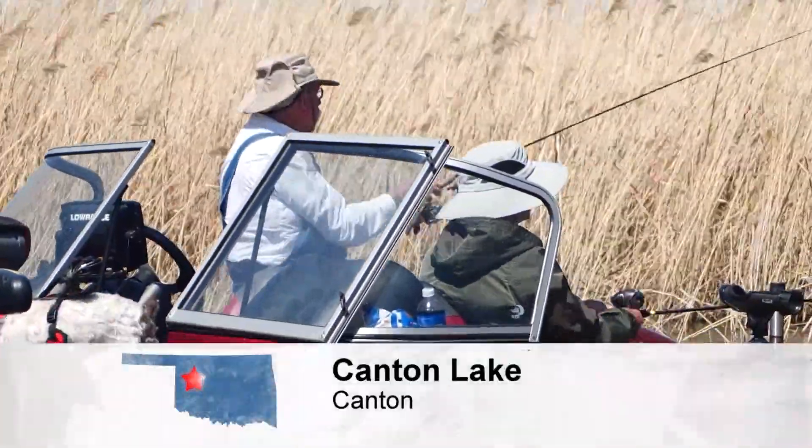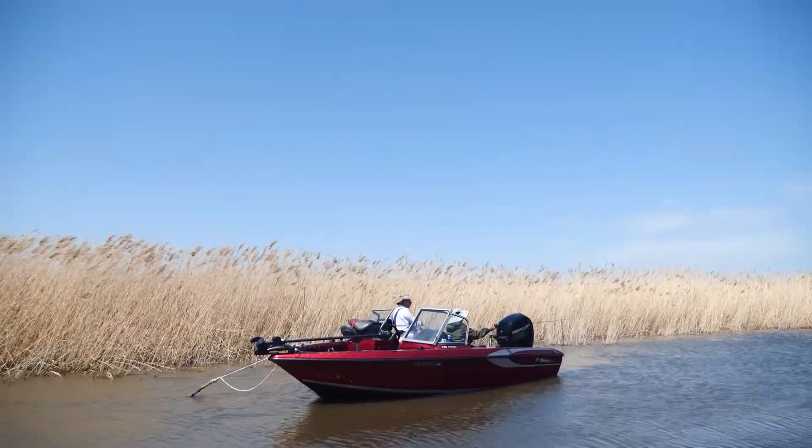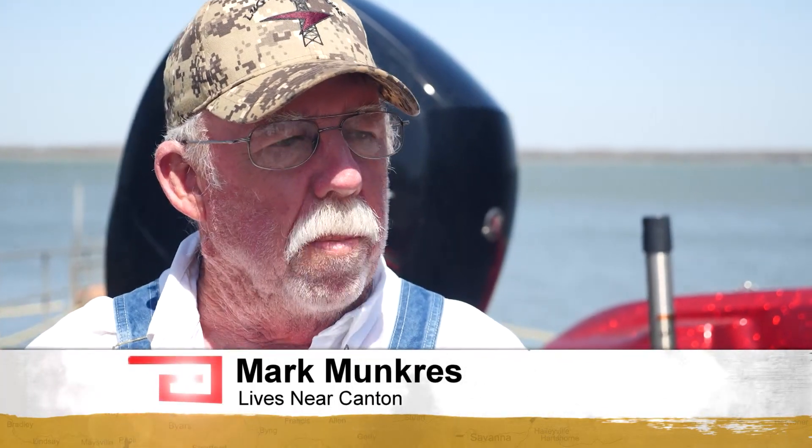They're tricky fish to catch. Mark Munkress has fished here at Canton Lake since he was a kid. Walleye are kind of finicky. They tend to want to bite late in the evening, so sometimes you've got to fish at night.